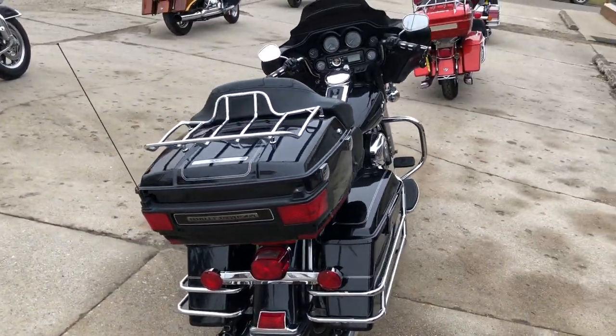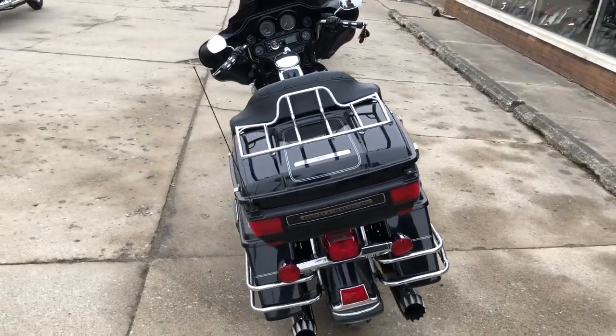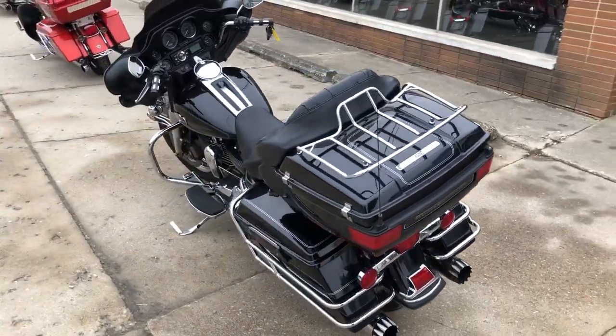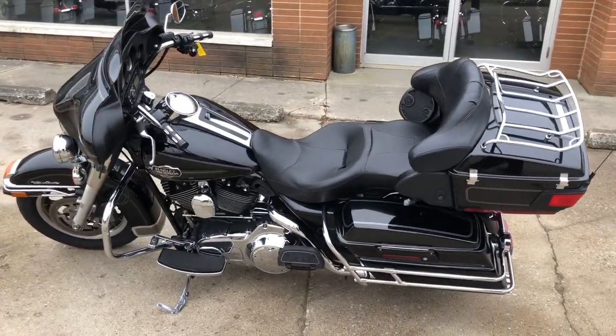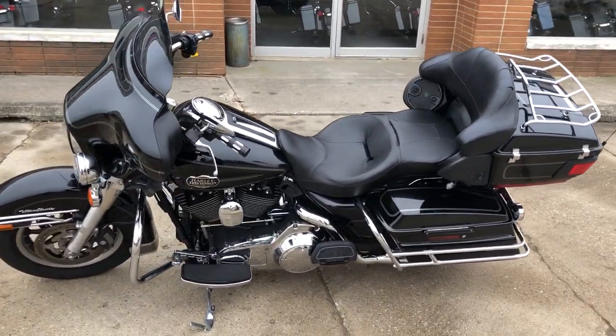This one here: 2008 Ultra Classic, over 1,500 in extras, clean bike, Bluetooth stereo, four speakers, RC exhaust. Don't miss this one, guys. Just serviced it to dealership spec — all the fluids have been changed.